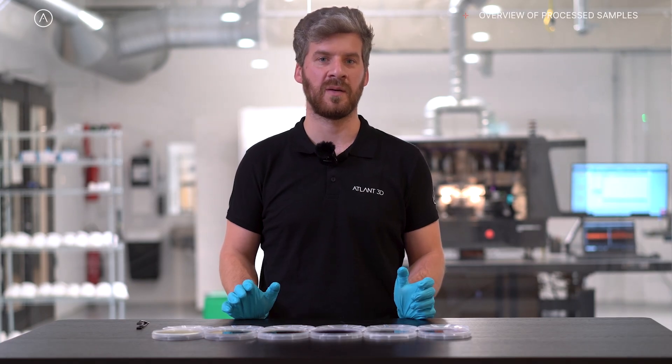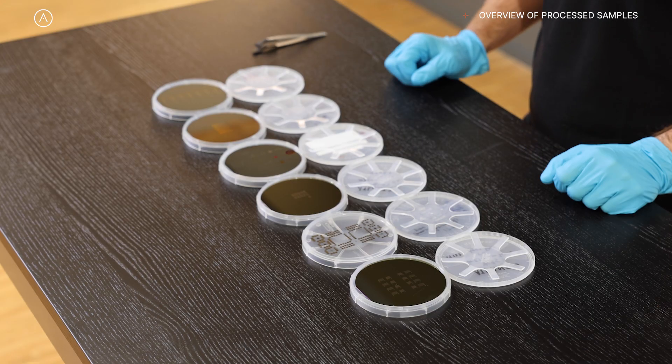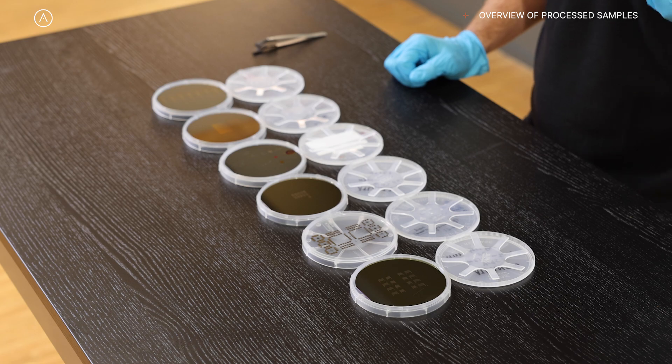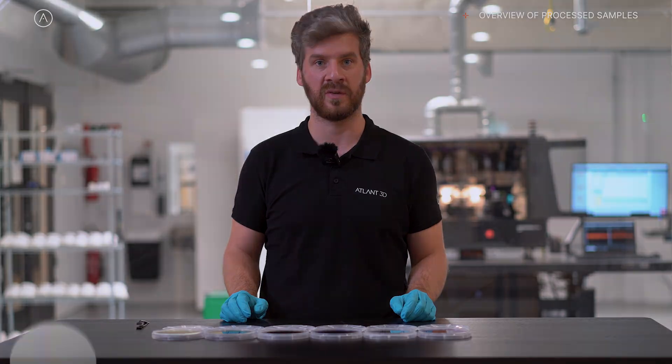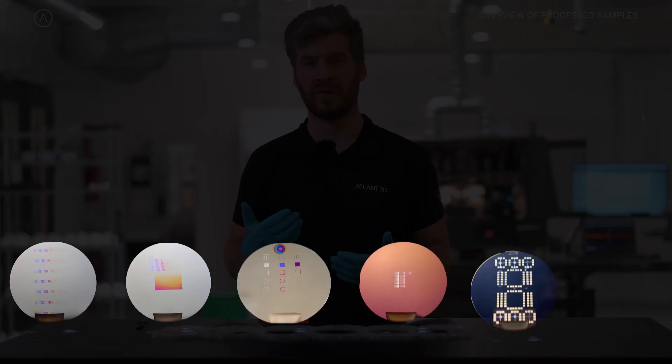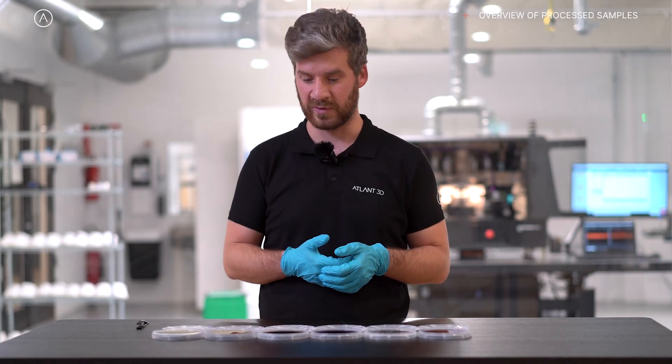Hello, my name is Matthias Carnoy. I'm an applications engineer at ATLAN 3D and today I'm going to show you some of the samples that we've processed in our lab, which is just behind me. All of this was processed in-house on our equipment. The wafers that I've brought today are all four inches. We've done different studies in terms of different materials that we deposited, different substrates that we used, and I brought some of the more interesting ones here today.